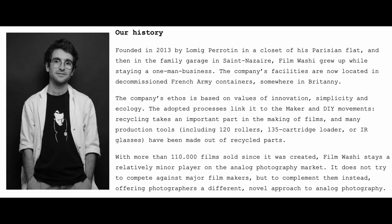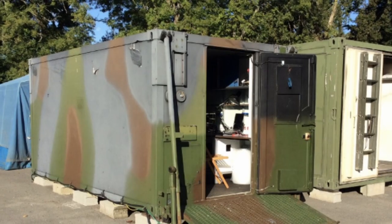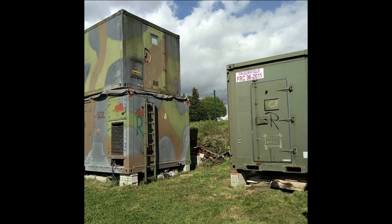When you look at the film's containers as well as the film itself, you're going to spot a little phrase that says 'the world's smallest film company.' That is definitely not an exaggeration because this company has been founded and is run by one single man, Lomig Perrotin, and it was founded in France in 2013. I found it so fascinating how this company came about because Lomig runs it from army containers which he purchased and repurposed for his film production and operations.